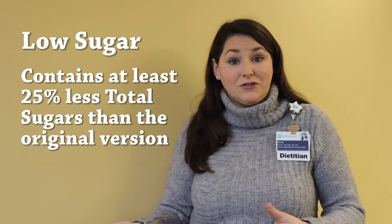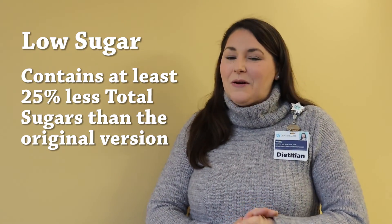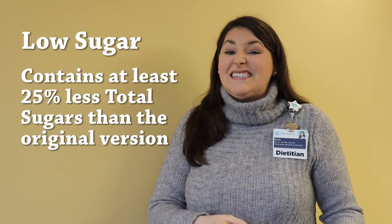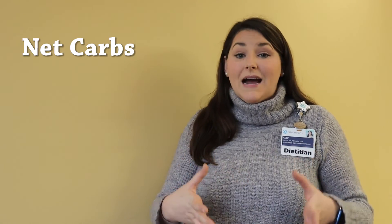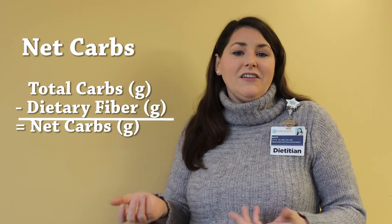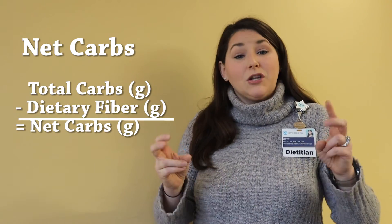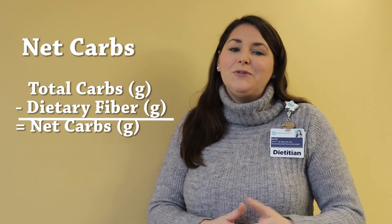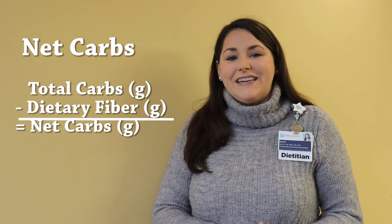The last claim you may see is 'low sugar,' which means the product contains 25% less sugar than its original version by that food company — so you still want to look at the nutrition label because it can sometimes still be a significant amount of sugar. You may also see 'net carbs,' which is a simple equation of total carbohydrates minus dietary fiber. Food companies are not legally allowed to claim something is low carb, so they sometimes use this net carb equation as a marketing strategy instead.